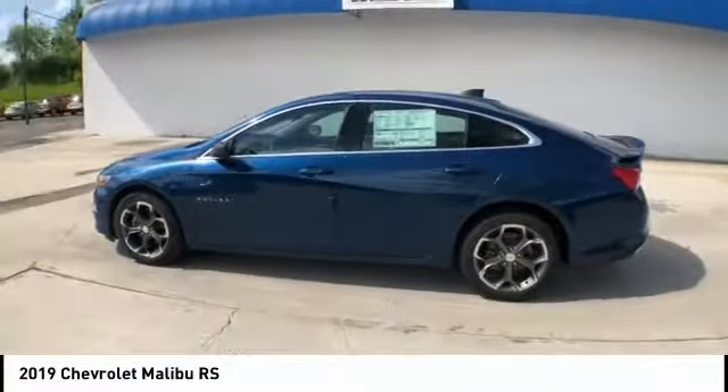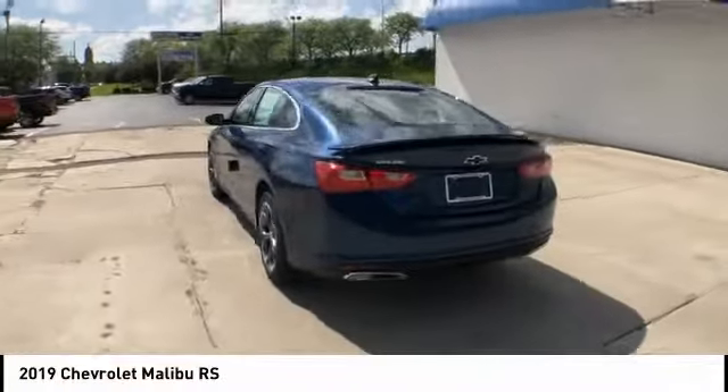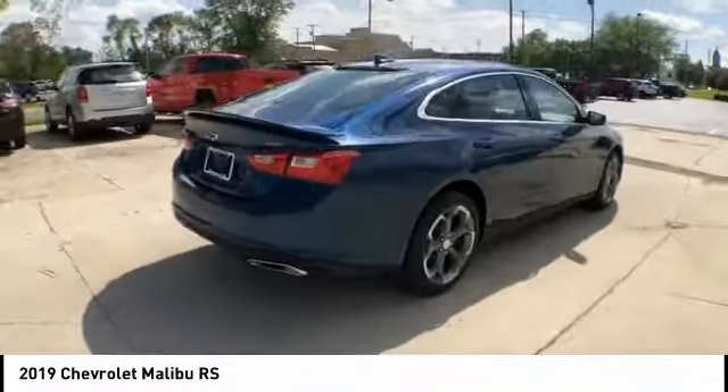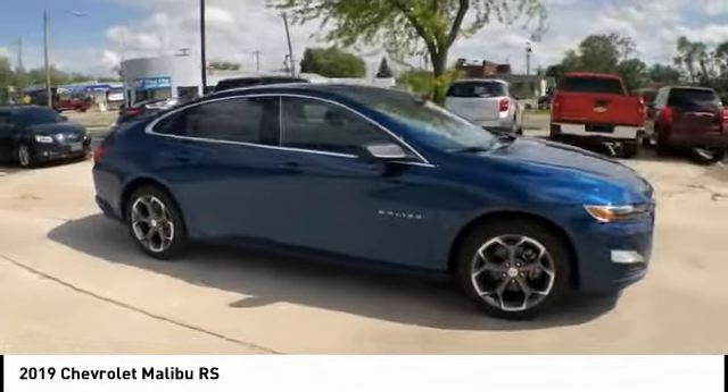We are pleased to show you the 2019 Malibu. A combination of performance and fuel economy, the Malibu is a great commuting car and is priced below $25,000. This vehicle has less than 100 miles.